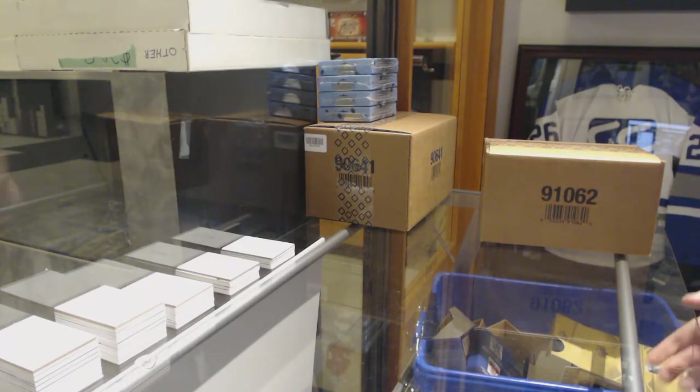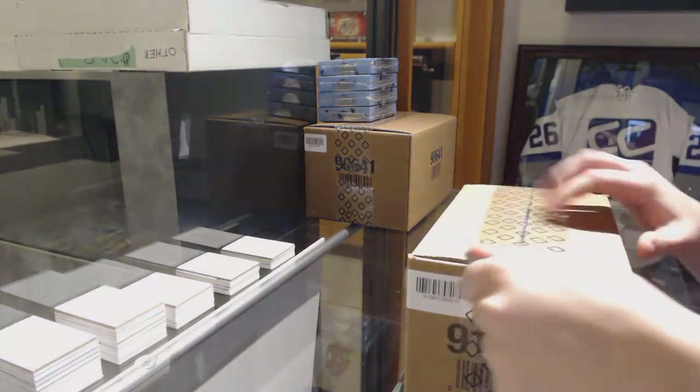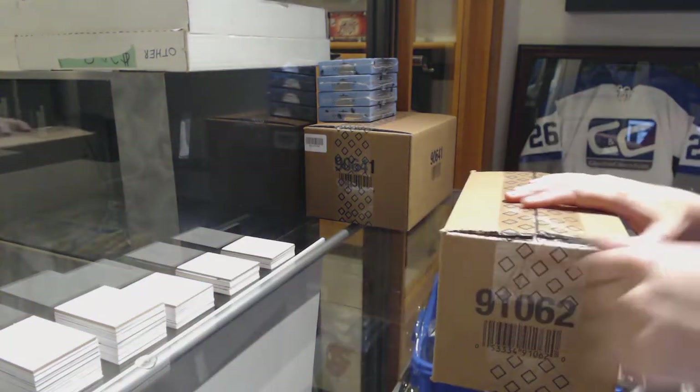Starting off with CNC Group Rate 9552, we've got the 10-box case of 1819 SPX.